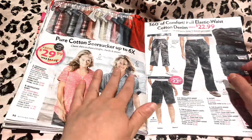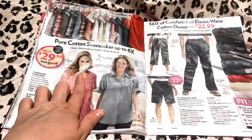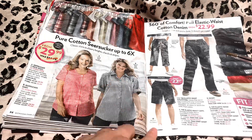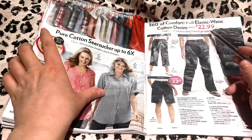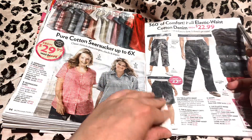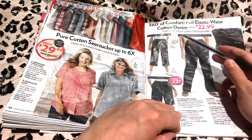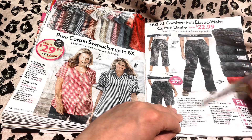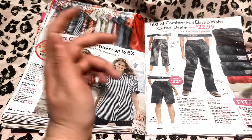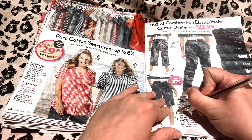Seersucker is very cool and comfortable for summertime, and it does go up to 6X. And here are our elastic waist cotton denim — not only is it going to be comfortable because of the elastic waist, but it's also going to be very comfortable because of the cotton. It'll be very comfortable, very cool — it won't get too hot, it won't get too stiff. Oh, you're interested in the shorts? I'll put a check mark there too for you.